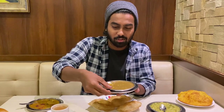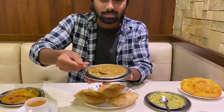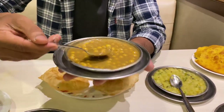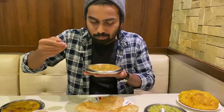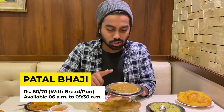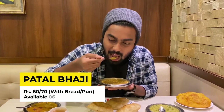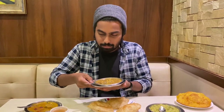Here comes the patat bhaji. I'm sure all Goans must already know how patat bhaji tastes. Let me have some chana with it. Wow — this surely goes well with the bhaji. Nice.